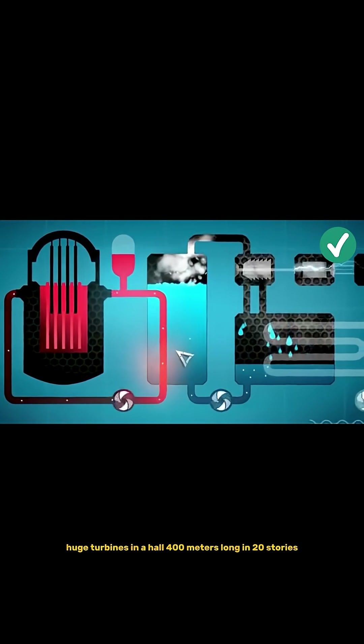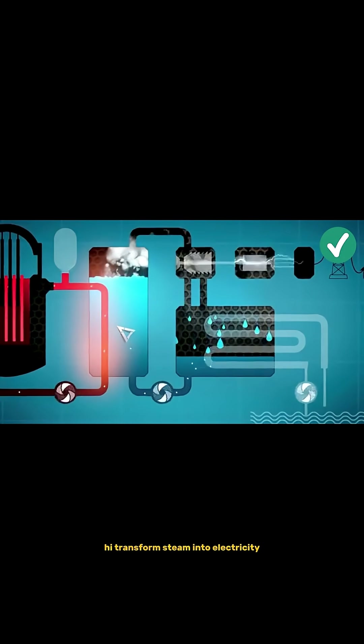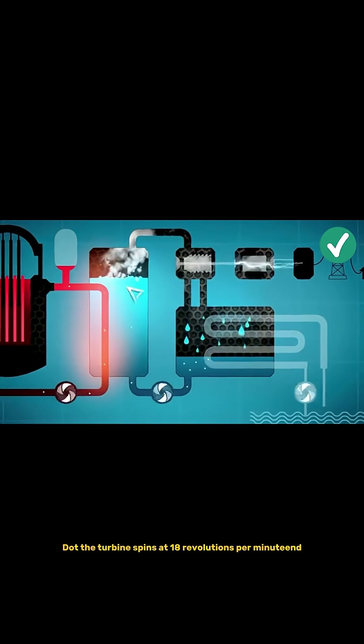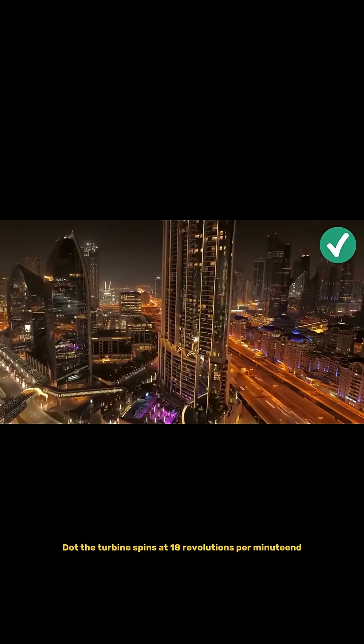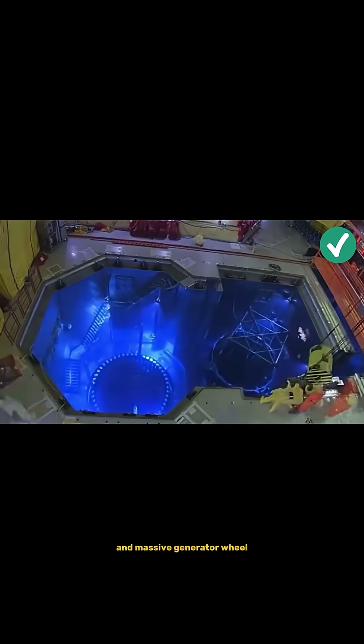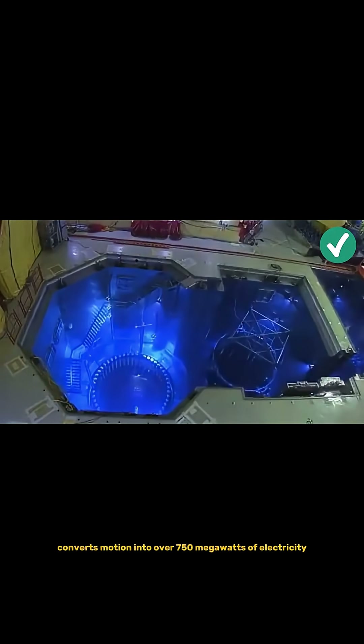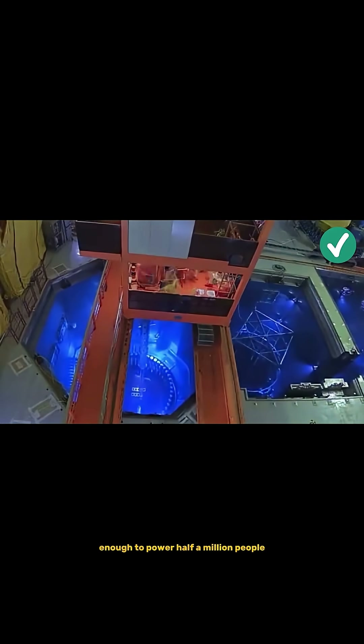Huge turbines in a hall four hundred meters long and twenty stories high transform steam into electricity. The turbine spins at eighteen hundred revolutions per minute and drives a generator. A massive generator wheel converts motion into over seven hundred and fifty megawatts of electricity — enough to power half a million people.